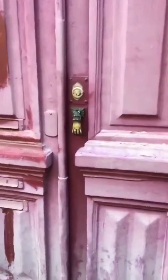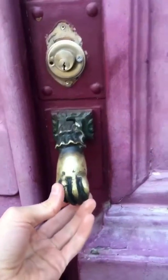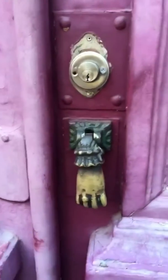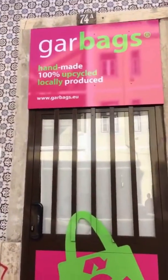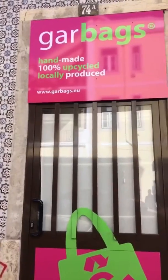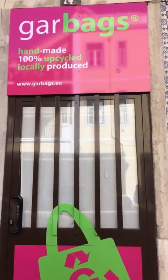I did do a workout this morning so I've got my hours in. In that video I checked out a door — I'm gonna show you this door again. Check out this knocker, a little hand — it's quite terrifying, isn't it! Leave that alone. Gar Bags: handmade, a hundred percent upcycled, locally produced. I like that — Gar Bags — it sounds like garbage, which I think is what they've done there. Instead of garbage, it's a bag.